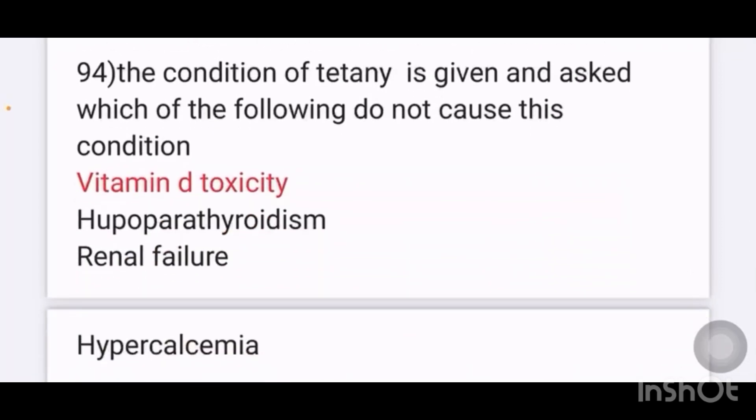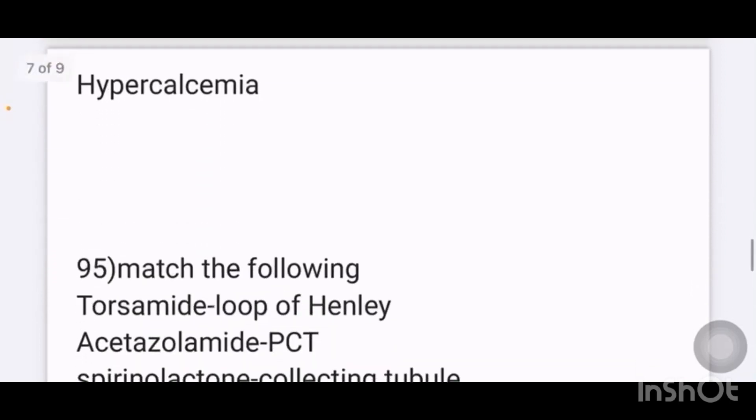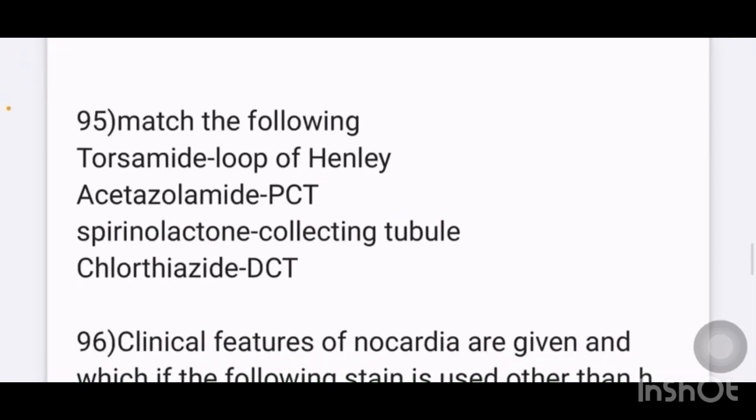The condition of tetany is given and asked which of the following does not cause this condition. Options given are vitamin D toxicity, hypoparathyroidism, renal failure, hypercalcemia. The answer is vitamin D toxicity.